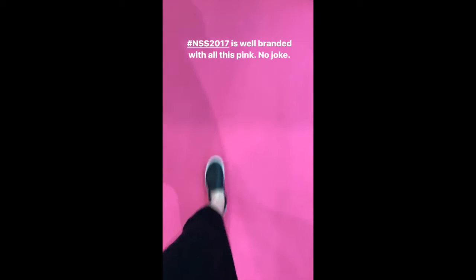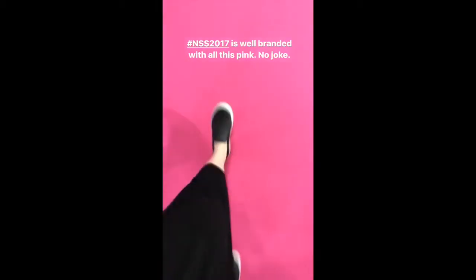Hey guys, it is Tuesday — my last day at the National Stationery Show. I'm going home today. New York is fascinating but home is where it's at. We've been busy, and busy is good, except I haven't shown you the booth yet. I've been meaning to do that, so thank goodness for Instagram stories. My goal today is to show you the products and samples.